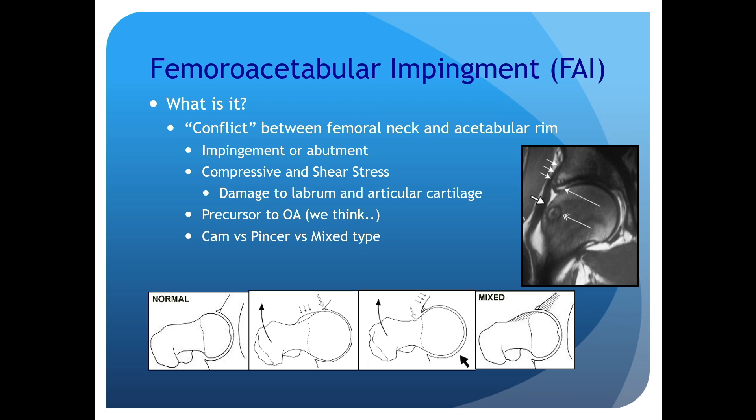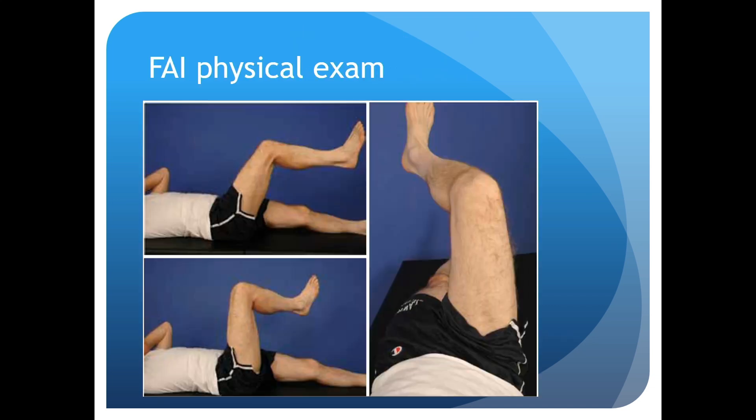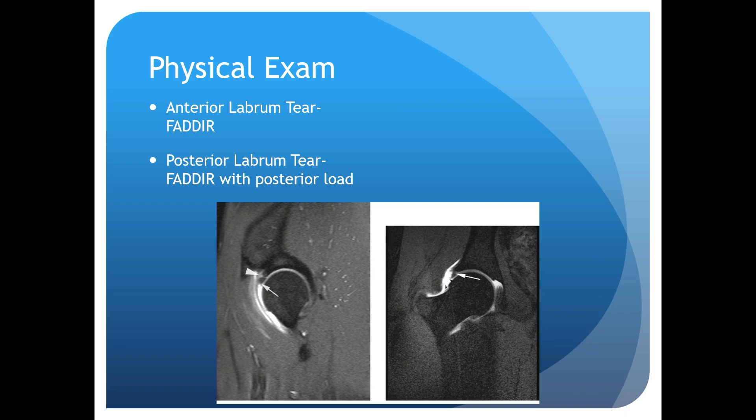The other condition causing groin pain is femoroacetabular impingement (FAI), where the femoral head abuts the acetabulum. Unlike hip arthritis, FAI typically affects younger patients. About a quarter of FAI patients have buttock pain, low back pain, and leg pain, so there's a lot of clinical overlap. A FADER test — flexion, adduction, and internal rotation — is important; if it elicits pain, there's a good chance it's coming from the hip. Labral tear patients will present with snapping and catching, and pain with a loaded FADER test.